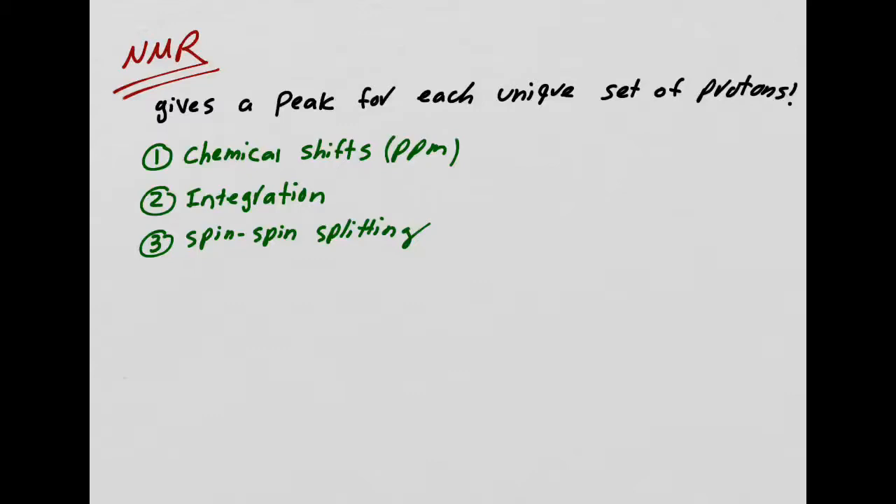Now let's start off with a practice problem. Here is our practice problem. I want you to tell me, first of all, how many peaks I'm going to have on my NMR spectrum for this compound. Pause me and figure this out.